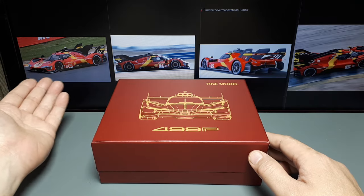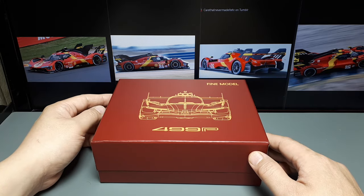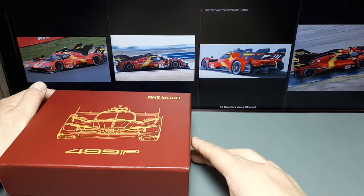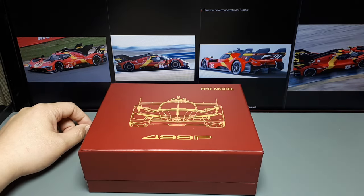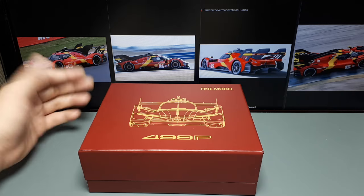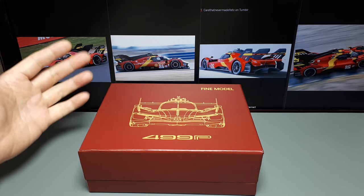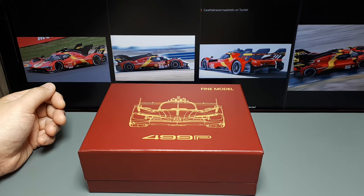Ferrari came back to this type of racing and they won the championship in 2023 with the number 51 car here. The number 50 was named that because it's their 50th year since they came to race this type of event. A couple bits of credit have to be given here: the constructors Ferrari and Dallara. Dallara makes all sorts of race cars, and there were many designers but under chief director Flavio Manzoni.